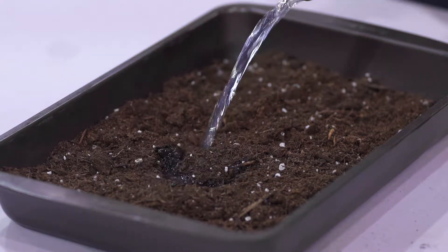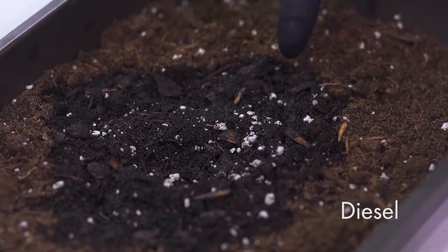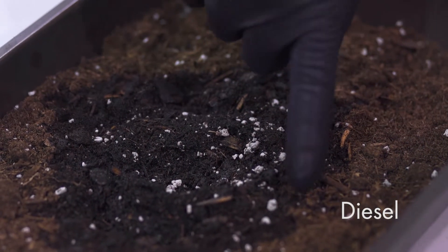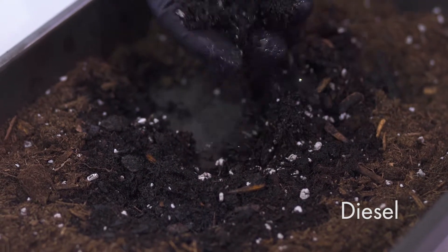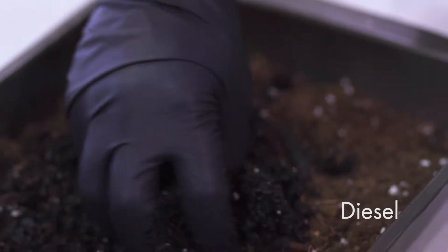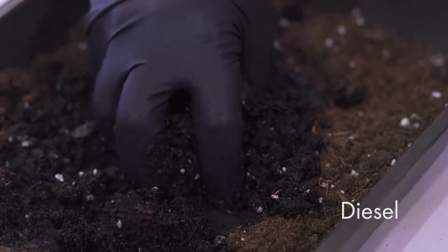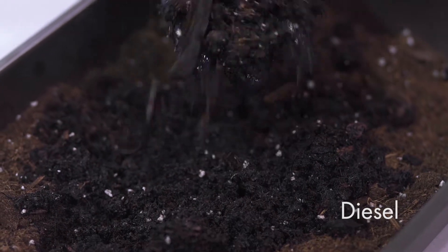However, we take a hard hydrocarbon fuel such as diesel. As you can see, as compared to LNG — the LNG boiled off — whereas your diesel still remains in the soil. It's totally saturated, it's wet, you can see it's getting stuck on my gloves. It's never going to go away, and it's now soil that we have to remediate.